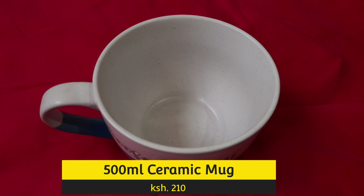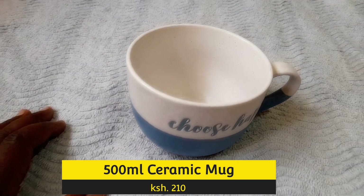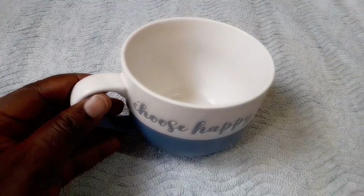Cups and mugs are in plenty, and I love myself a big mug — a half-liter mug — and this is ceramic. I bought this for 210 shillings, and comparing to the one I bought at Naivas, which was over 300 shillings, I'd say this is a very good deal.